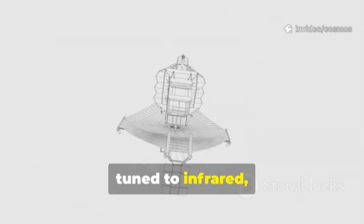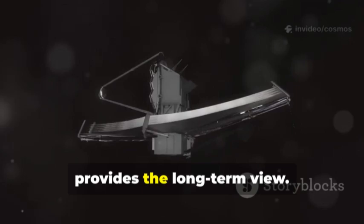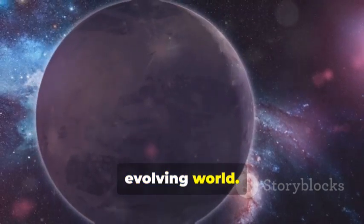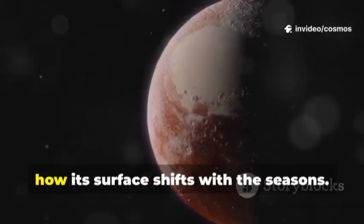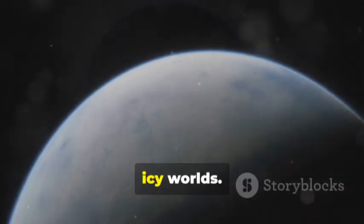Webb's giant mirror, tuned to infrared, can monitor Pluto's seasons and atmosphere from afar. New Horizons gave us the close-up; Webb provides the long-term view. Together, they transform Pluto from a static picture into a living, evolving world. Webb tracks subtle changes — how Pluto's atmosphere thickens and thins, how its surface shifts with the seasons. This partnership is revolutionizing our understanding of distant, icy worlds.